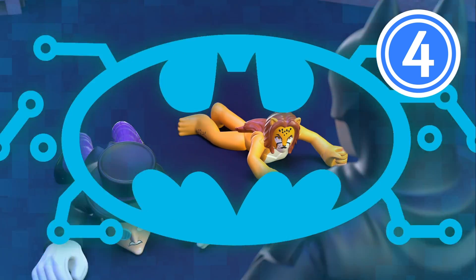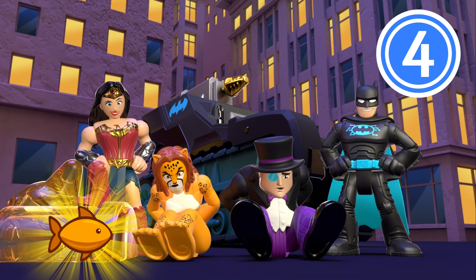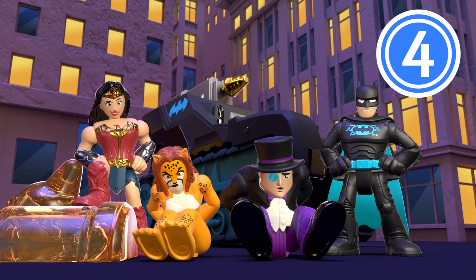Gotcha. Last one! Did you get it? Way to go!